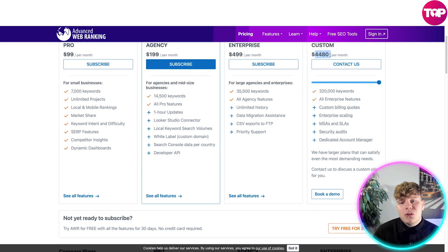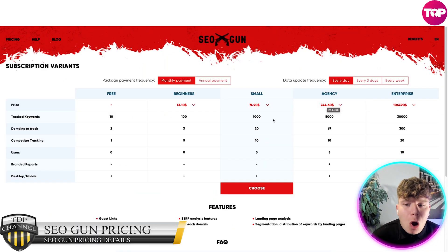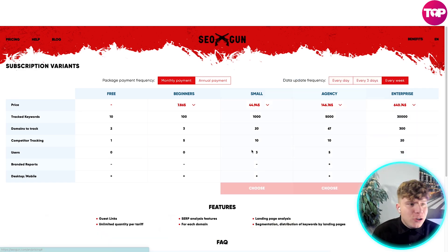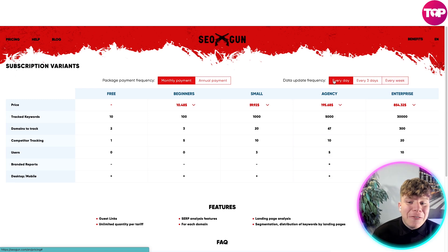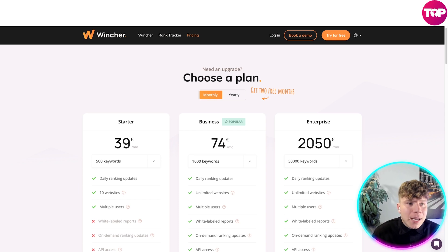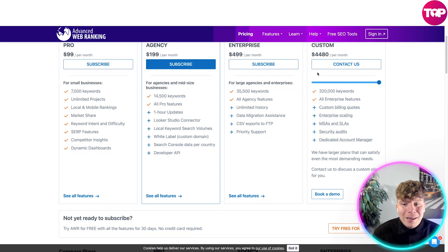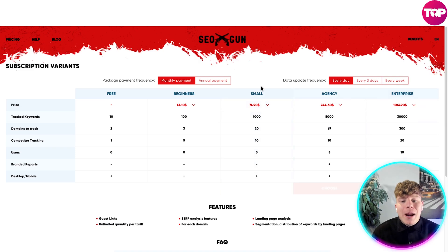What if I told you you can get all of this value with SEO Gun? Hit the link below and I'll show you what will blow your mind. Their top package with weekly data updates comes out to $854, and even with daily updates it's $1,067. That is half the price of Wincher, over half the price of Accuranker, and well over a quarter of the price of Advanced Web Ranking. It's a no-brainer.